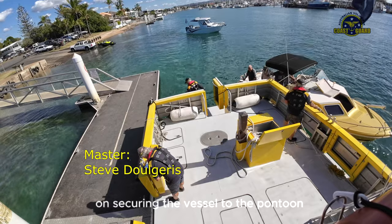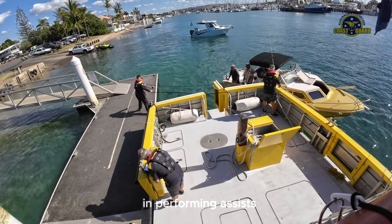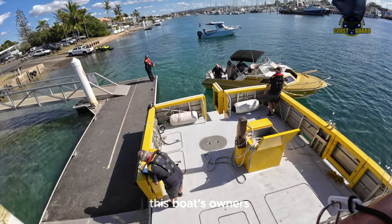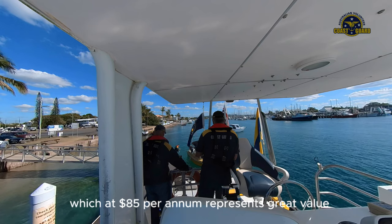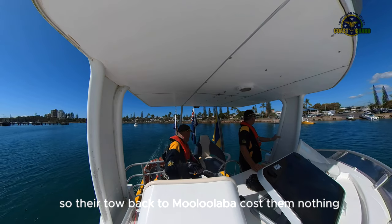On securing the vessel to the pontoon, it was time for the paperwork. In performing assists, we often ask for a voluntary donation to cover our costs. This boat's owners are members of our coast guard assist scheme, which at $85 per annum represents great value, so their tow back to Malulabar cost them nothing.